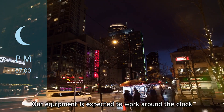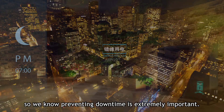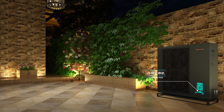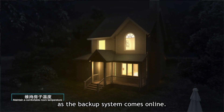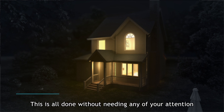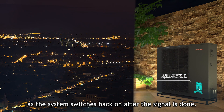Our equipment is expected to work around the clock, so we know preventing downtime is extremely important. If the system receives an electric utility signal, the compressor will automatically stop as the backup system comes online. This is all done without needing any of your attention as the system switches back on after the signal is done.